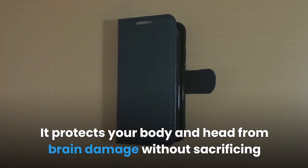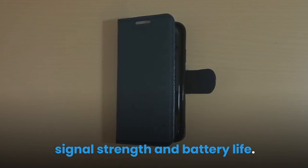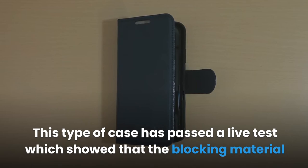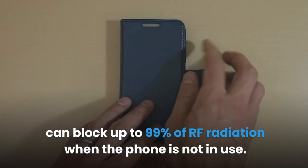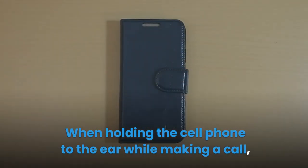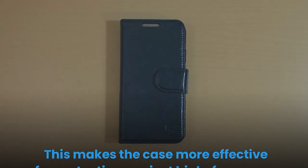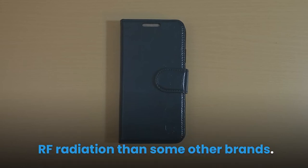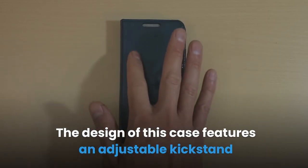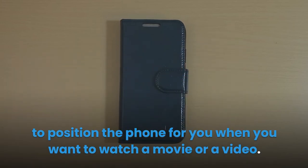It protects your body and head from brain damage without sacrificing signal strength and battery life. This case passed a live test showing the blocking material can block up to 99% of RF radiation when the phone is not in use. When holding the cell phone to the ear while making a call, the test showed a 90% reduction. This makes the case more effective than some other brands. The design features an adjustable kickstand to position the phone when watching a movie or video.